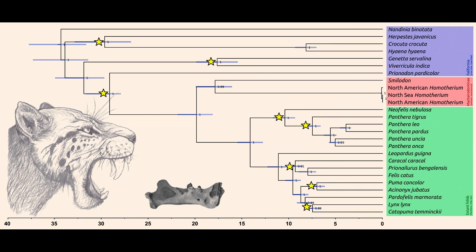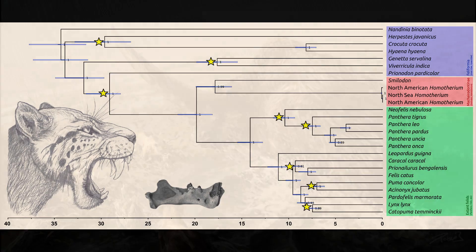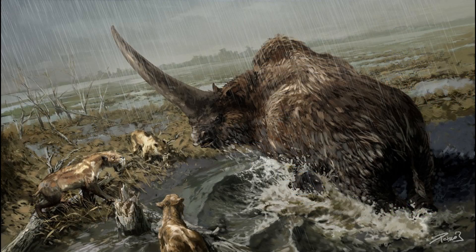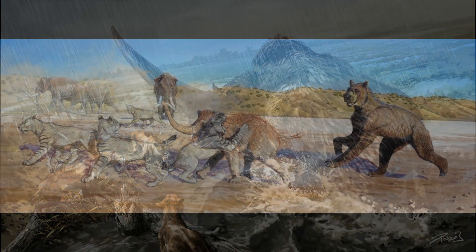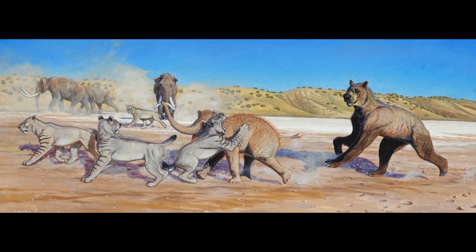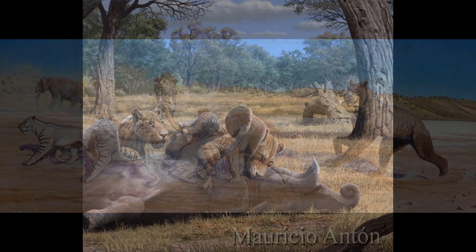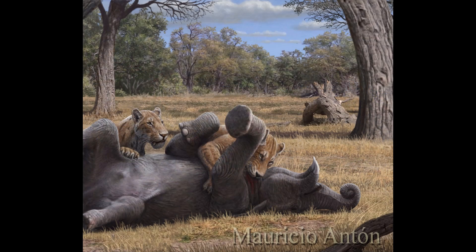It was also only distantly related to Smilodon, having shared a common ancestor with it roughly 18 million years ago. Gene functions associated with group behaviour were also noted, suggesting that the genus may have hunted in prides like modern lions. In addition, fossil evidence appears to indicate that Homatherium often targeted Proboscideans. African species lived alongside Dinotherium, and preyed on the calves of this massive beast, likely working as a group to bring down their prey.